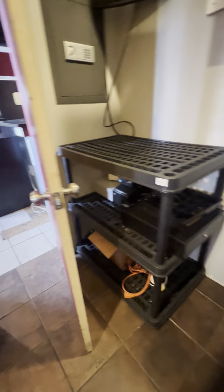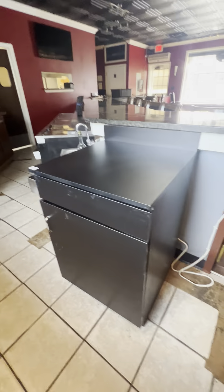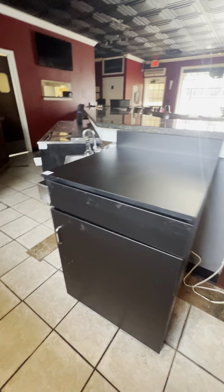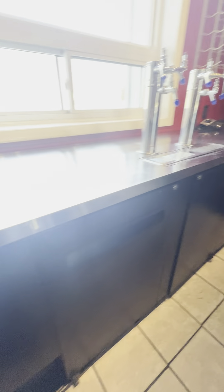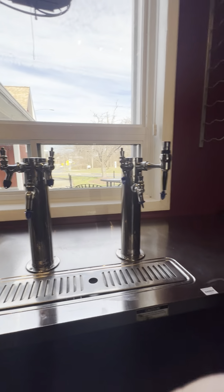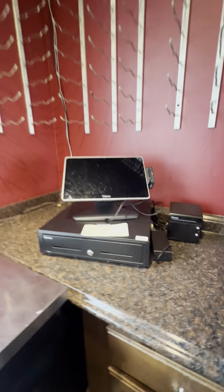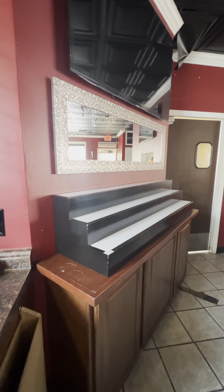We have two poly storage shelves, a black wood storage box with nice storage inside, and a three-door kegerator with six taps. We also have a Toast POS system, a three-drawer bar cooler, a light-up bar riser, mirror, and bar mats.